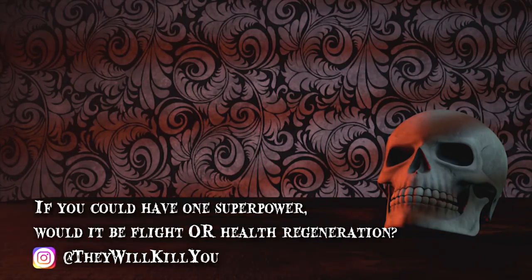So, if you could have one superpower, would it be flight or health regeneration? Let us know in the comments section below.